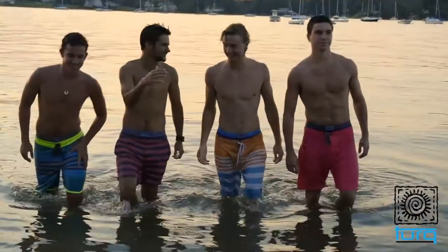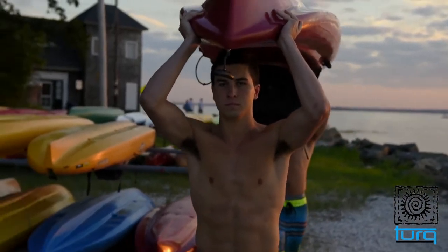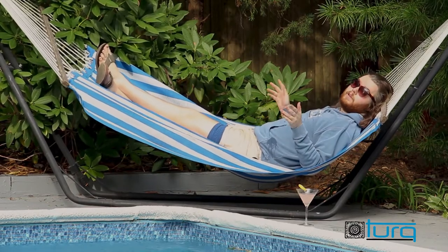Turks are the perfect base layer for board shorts or wetsuits, and although originally inspired by the active life of watermen, Turks are awesome for any guy who sweats or gets wet.